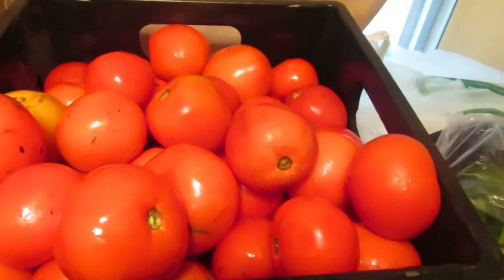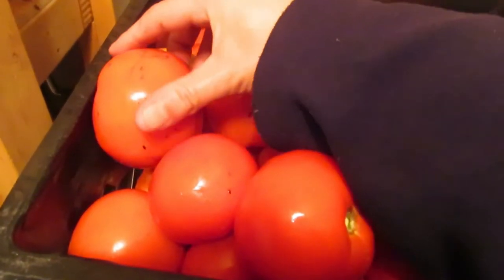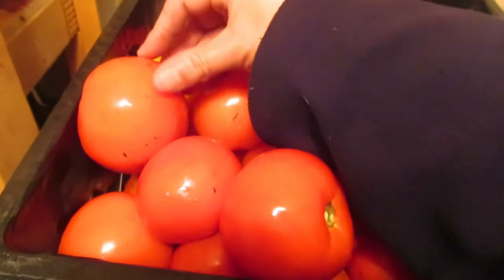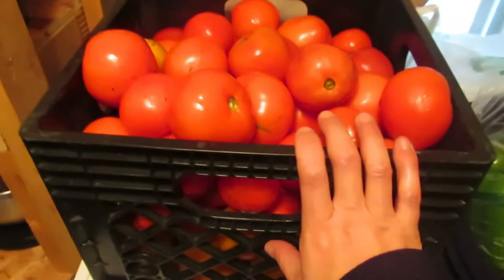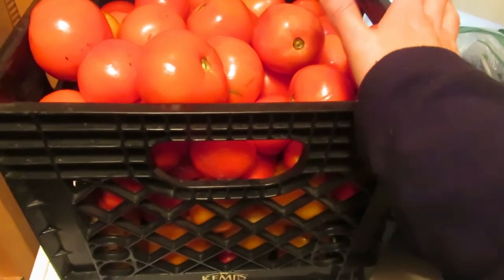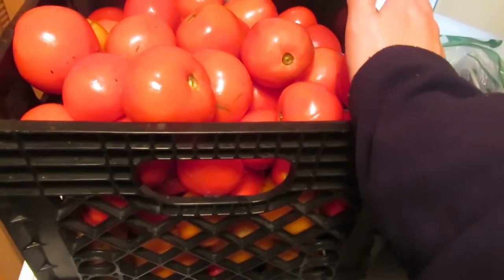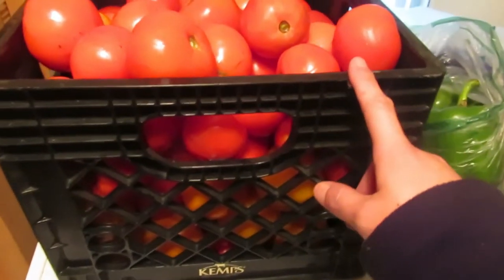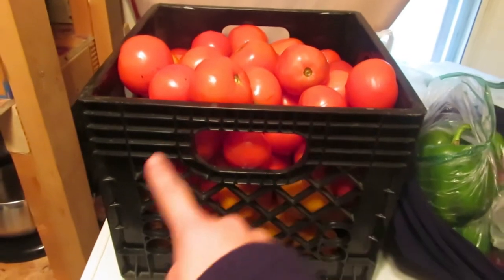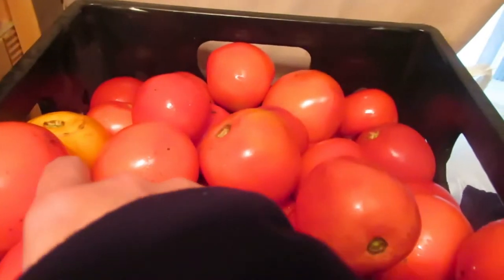I get large quantities of vegetables from him for really cheap. Today I have to wash all of these because they're covered in dirt, but these are what he calls canning tomatoes. I get a bushel of them for 30 bucks — there's 30 pounds of tomatoes here. This is a huge milk crate, pretty much completely full.